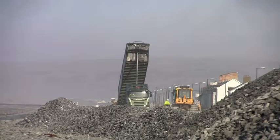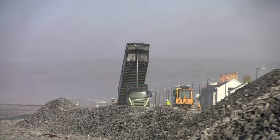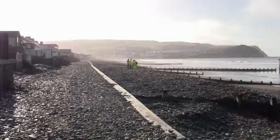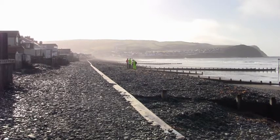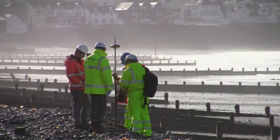Ynyslas spit is a very important coastal landform because it provides natural flood defence for the village of Borth and for the associated businesses, houses, golf course, as well as the infrastructure such as road and rail.